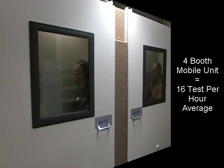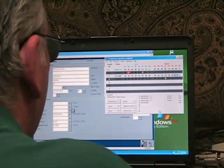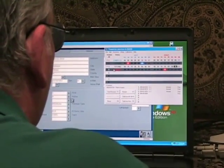A four-booth mobile unit will allow an average of 16 tests per hour. Each mobile unit is carefully designed to meet the sound requirements needed to conduct hearing tests. Each hearing booth has the ability to conduct the testing in several different languages.